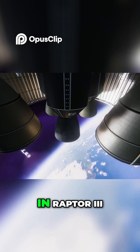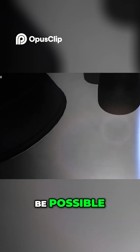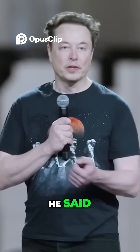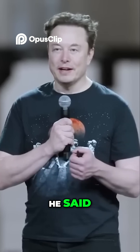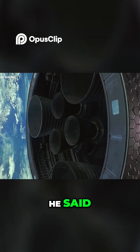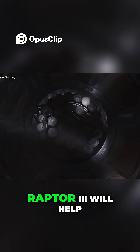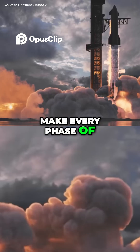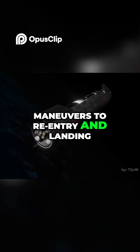Thanks to the upgrades in Raptor 3, Elon Musk has confirmed that such a failure mode will no longer be possible. He said, "A small fuel leak from the Raptor engine will simply leak into the existing flaming plasma and not really matter." By boosting engine reliability, Raptor 3 will help make every phase of Starship's flight — from liftoff and orbital maneuvers to re-entry and landing — smoother and more controlled.